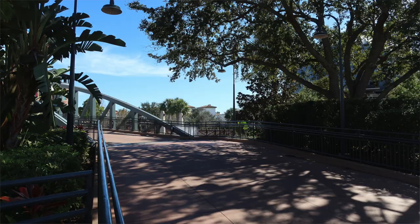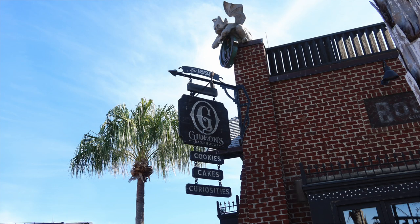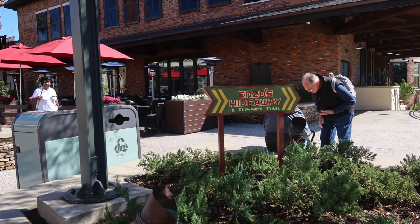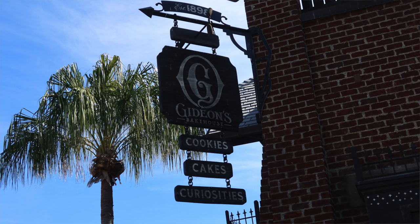Hi guys, your girl Yammie's here and I am down at Disney Springs. I'm on my third series of Disney Springs and today we're going to focus in on the Landing, which is where the former Pleasure Island was located. The Landing is a thriving commercial district that includes inspired dining, unique shopping, and beautiful waterfront views. So let's go check this out.